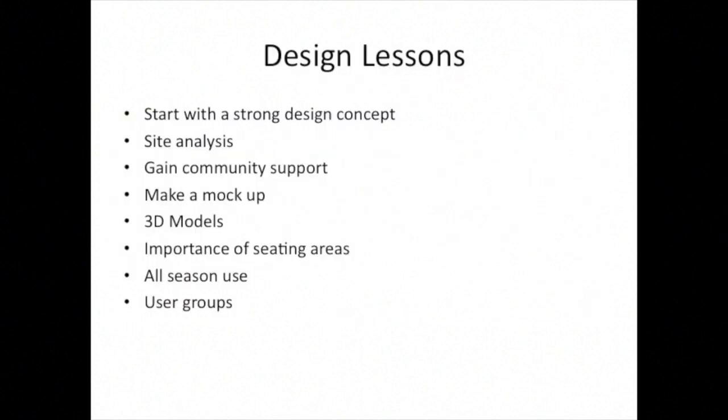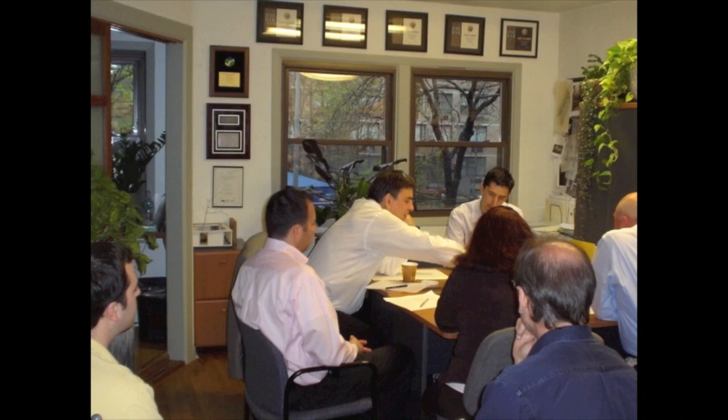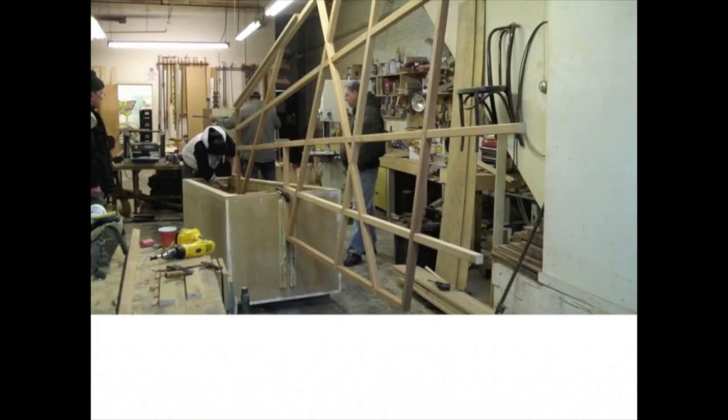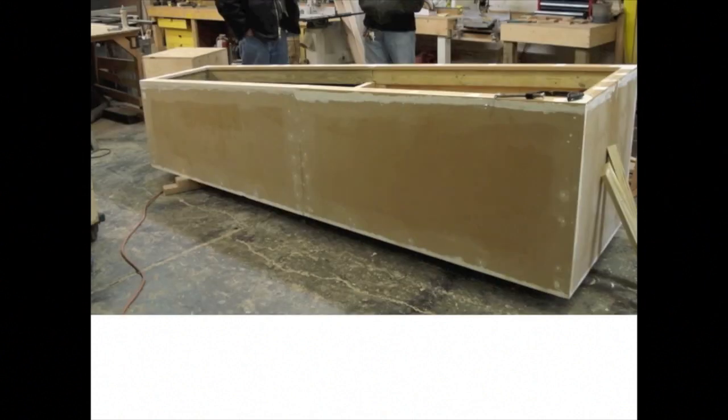This project was a design-build project for us, meaning we not only designed it but also installed it. I'll share some design lessons as well as installation lessons. It's very important that because we had such a strong concept for the project, it really led the whole project and was helpful in finding solutions and in budgeting. We met with the building board multiple times throughout the project to go over the design strategy. We felt it was really important to share with the board and with residents what we were proposing — sharing it visually with plan graphics and 3D imagery.